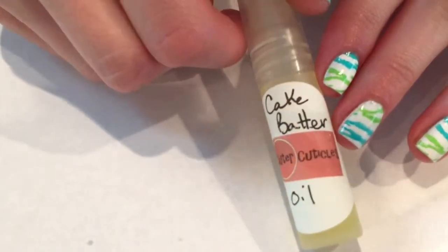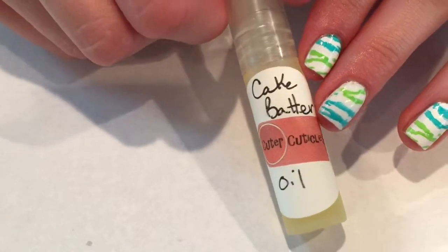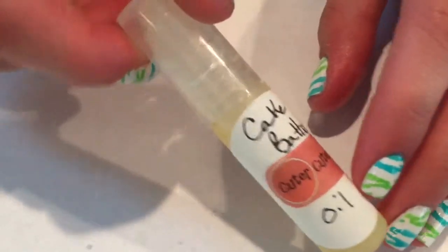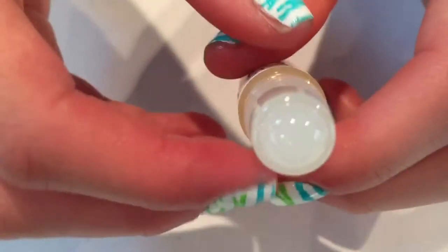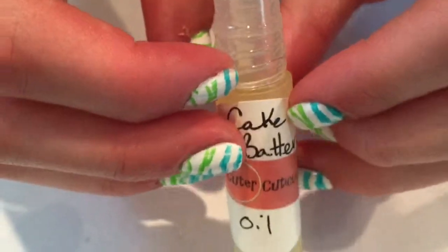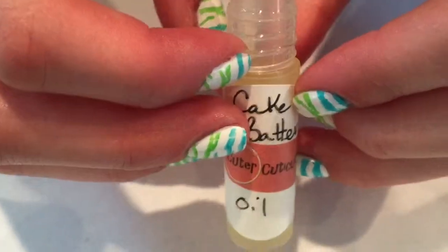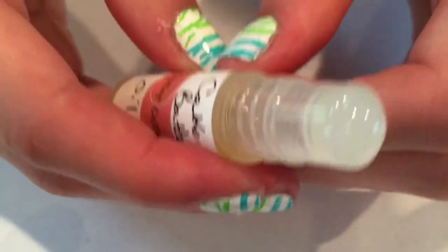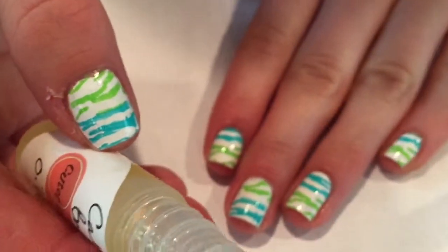The next thing she has in her store is oils. This is a cake batter oil. As you guys can tell I'm into those sweeter scents, so cake batter definitely stood out to me. Once again it smells delicious — if you've ever tried cake batter frozen yogurt, that's exactly what it smells like. I love cake batter frozen yogurt so I love this scent. It has a cute little roller ball at the top to easily apply to your cuticles.